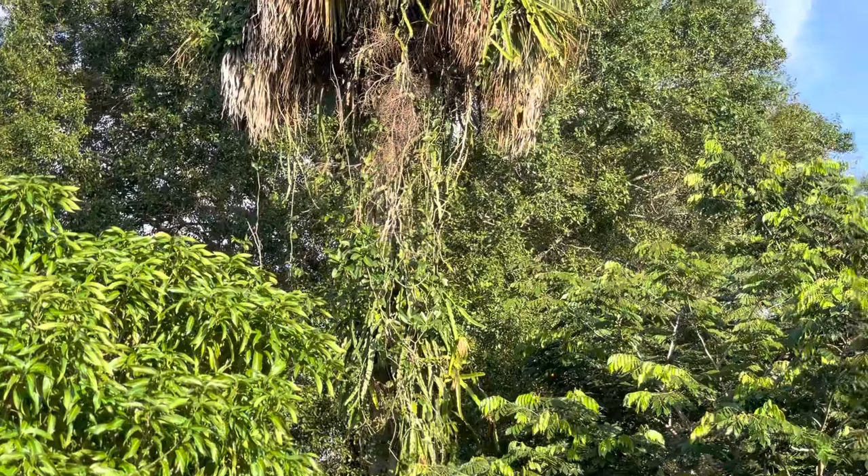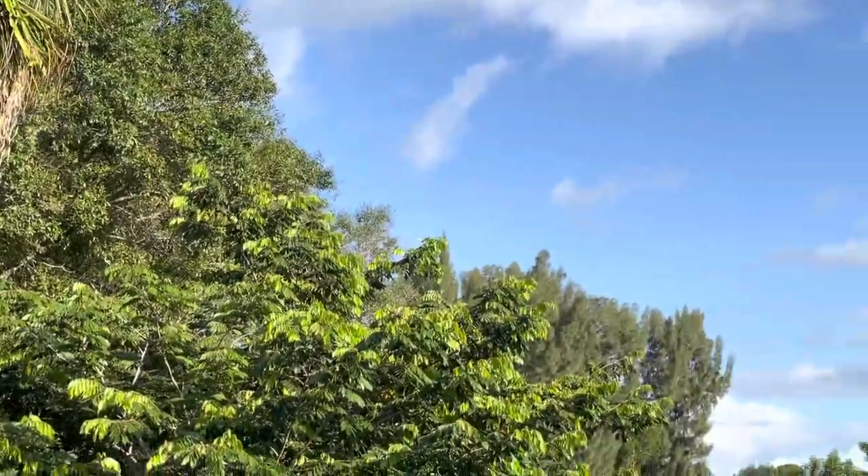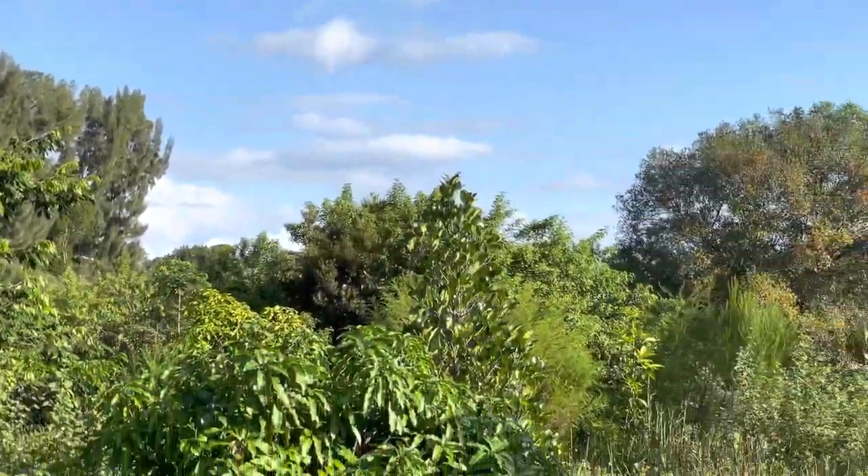This is Florida Natural Farming, not Frog Valley Tropical Fruit Farm. I hope you have a beautiful day.